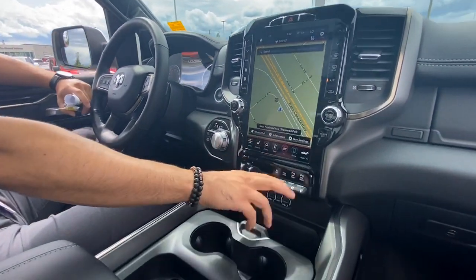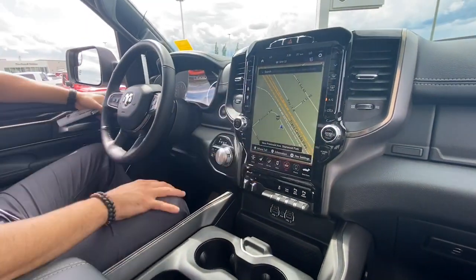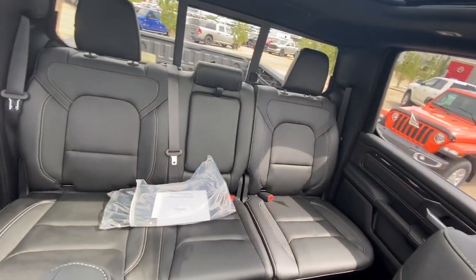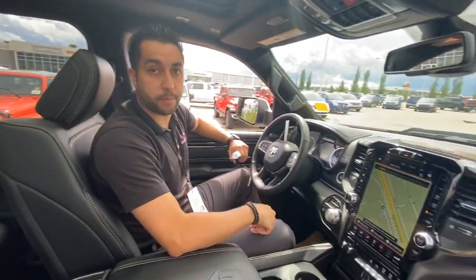You've got your trailer brake controller, your tow haul, your front and rear sensors, and obviously all your dials and gadgets are here. Full panoramic sunroof. It is a crew cab so there's tons of space in the back — there's an extra 2 inches in the back in these new body style RAMs, so if you're tall you can fit back there nice and easy.